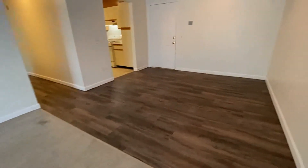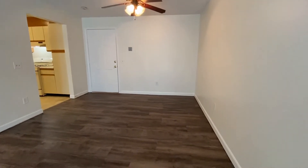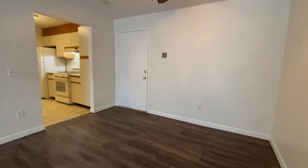There's a really large dining area. You can easily fit a table with four, six, maybe even eight chairs here. There's an overhead light with a ceiling fan.